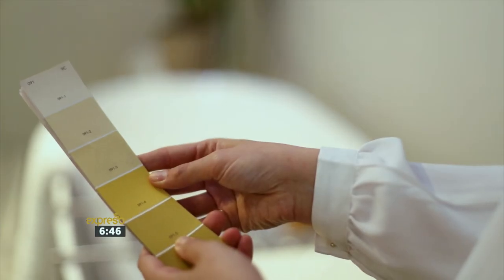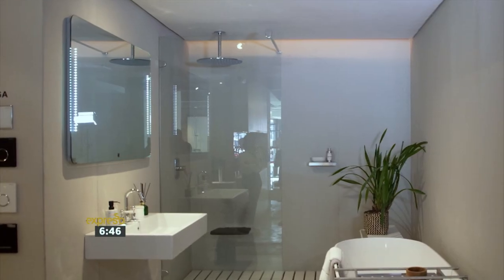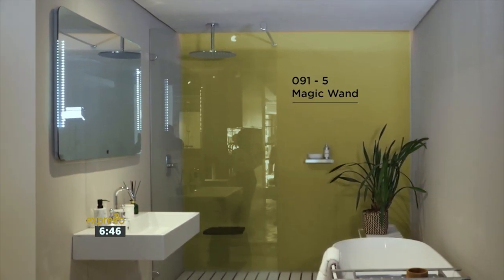Should you be sticking to neutral tones for a bathroom, or can you go bold? Bathroom and guest WCs are ideal spaces for more striking colours without committing to the rest of the home. There are often spaces with little lighting, so introducing a yellow, like Durham Magic Wand, will brighten up the space, creating a welcoming and cheerful atmosphere.